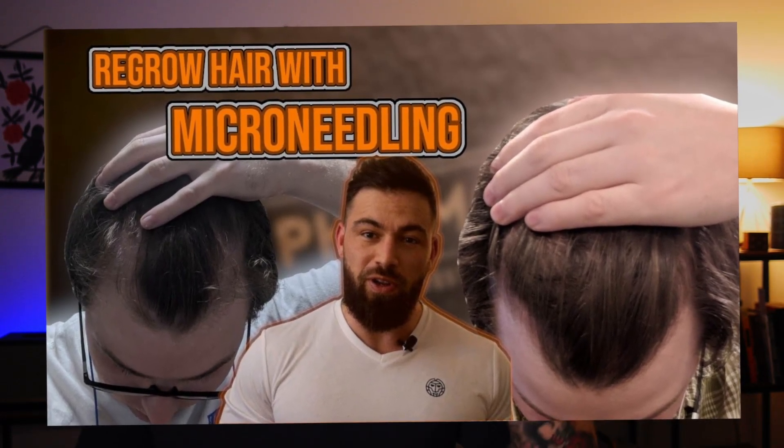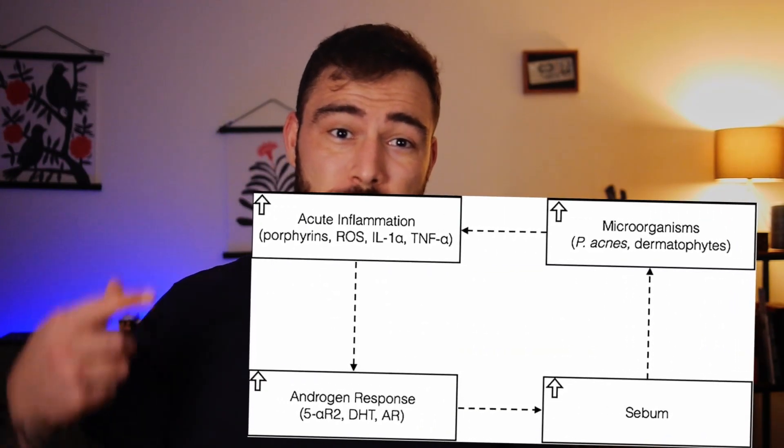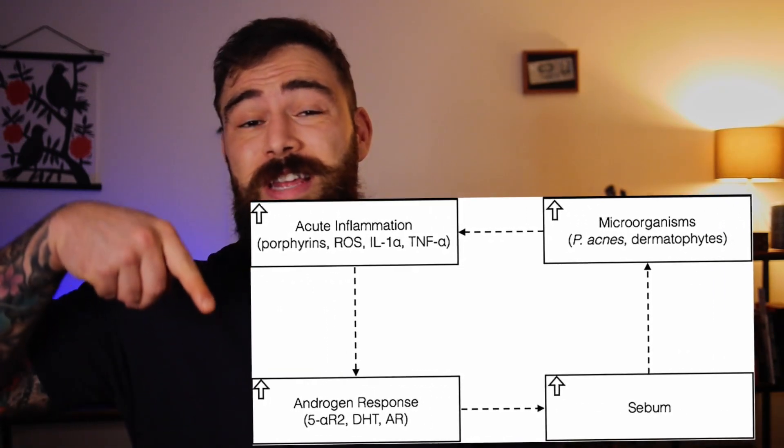The fourth item on the list is a combination of two things: the first one is Nizoral and the second one is shampoo. I use Nizoral once a week to keep dandruff to a minimum and also keep the microorganisms living in my scalp to a minimum. Microorganisms have been shown to increase inflammation, and inflammation increases the response to DHT, which then increases inflammation in the scalp — so it's important to keep the sources of inflammation to a minimum.